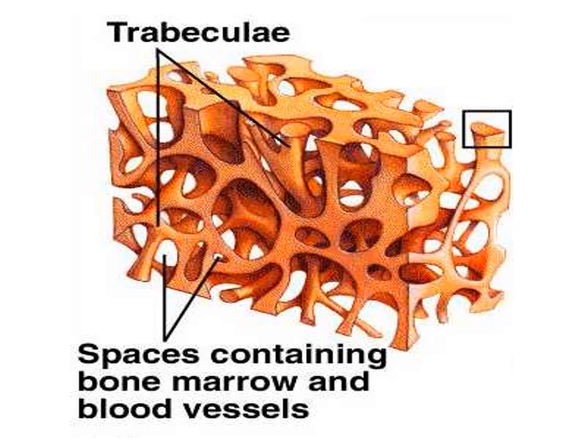Now in these spaces here, this is not just empty air space — there is actually marrow stored here. If it's yellow in nature, it's just fat tissue or adipose tissue. And if it's red marrow, it's going to be performing hematopoiesis or making blood cells.